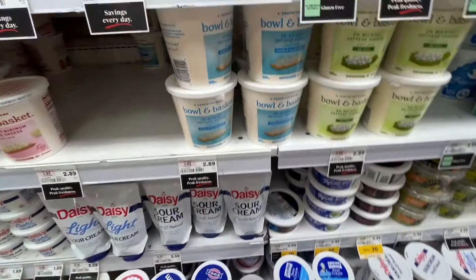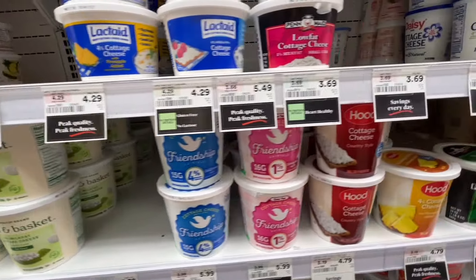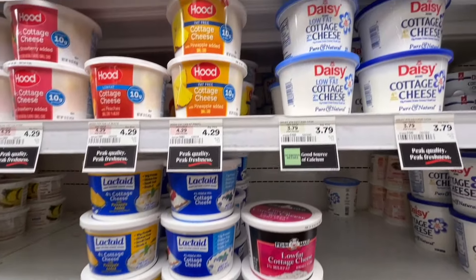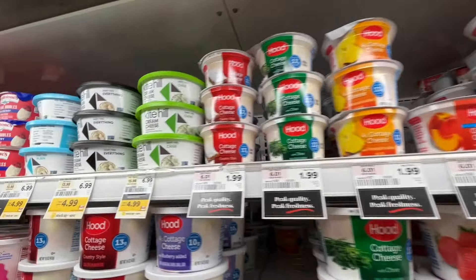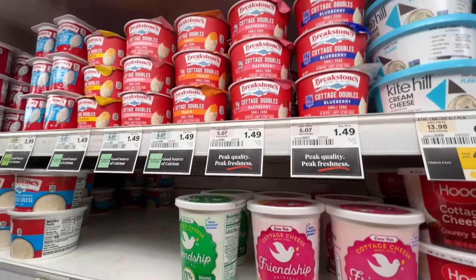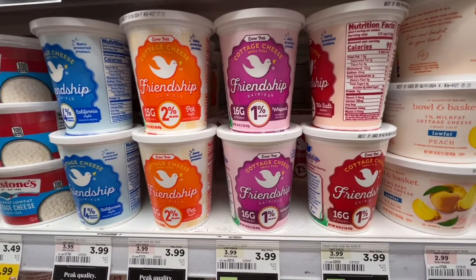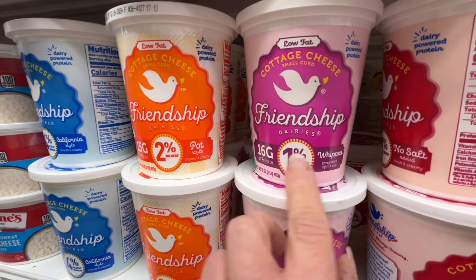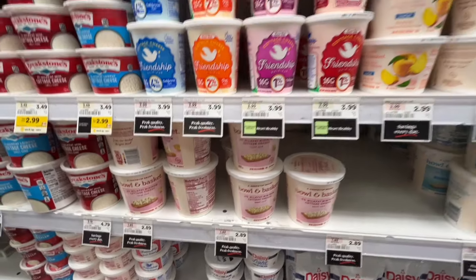For cottage cheese, I'm going to tell you to reinvent it — don't just eat it out of a container. Make a dip with it. It's such a good high source of protein; it just needs to be utilized in a different way. There's also a whipped version — the whipped Friendship cottage cheese tastes absolutely like ricotta. You can also make your own whipped by putting it in a food processor.